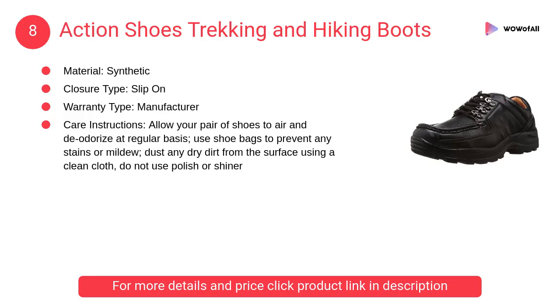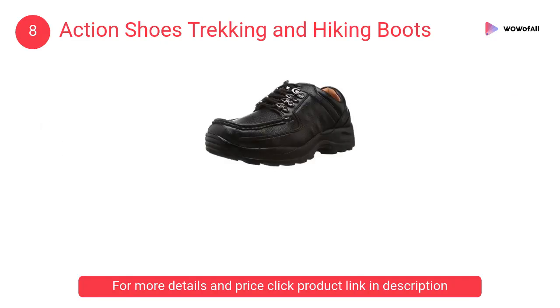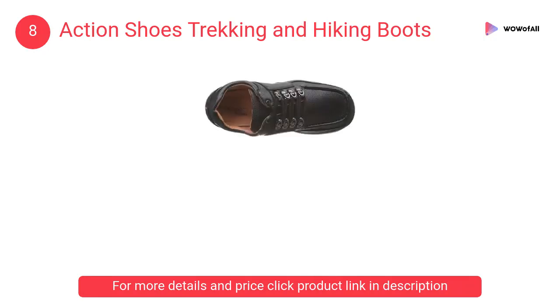At number eight: Action Shoes trekking and hiking boots. Elevate your style quotient by wearing this pair of high-comfort hiking and trekking shoes. Features a high-cushioned full insole which retains its shape and ensures maximum comfort.